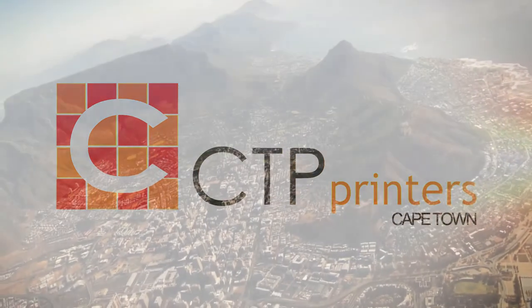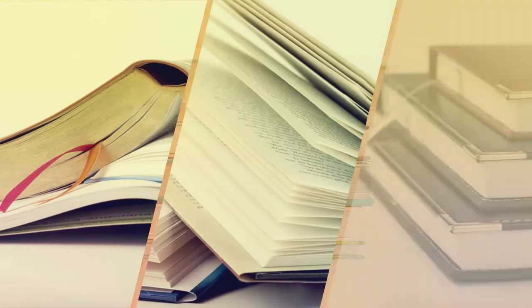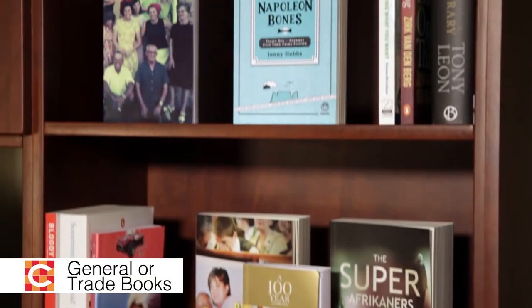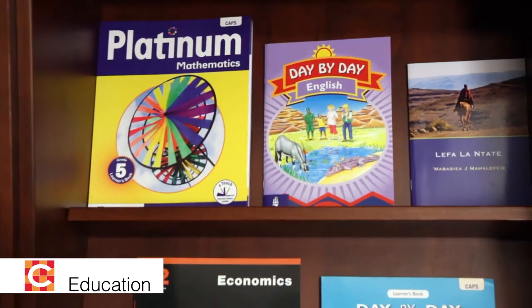CTP Printers Cape Town are a major player in the South African print media and graphic arts industry. We are specialists in five market segments: magazines, general or trade books, diaries, commercial printing, and education. We manufacture products of outstanding quality for our clients and strive to be acknowledged both locally and internationally as a reputable print provider in all our fields.